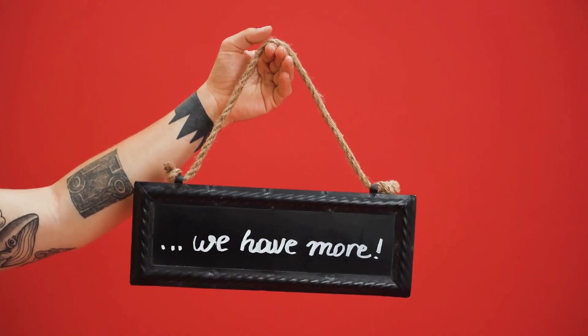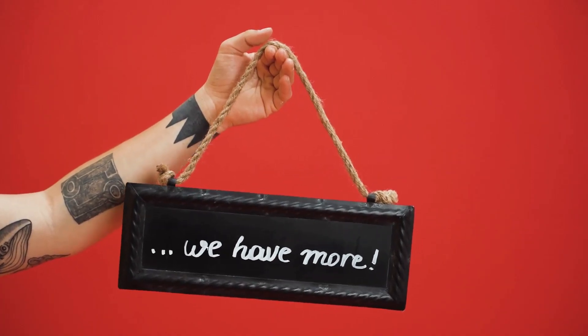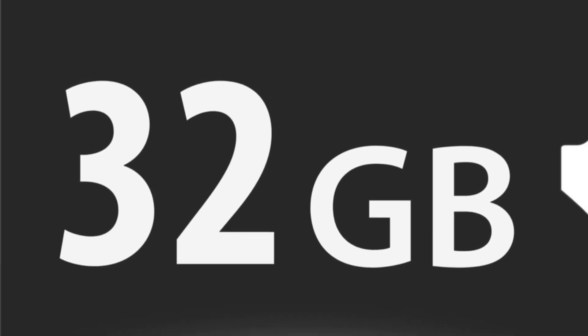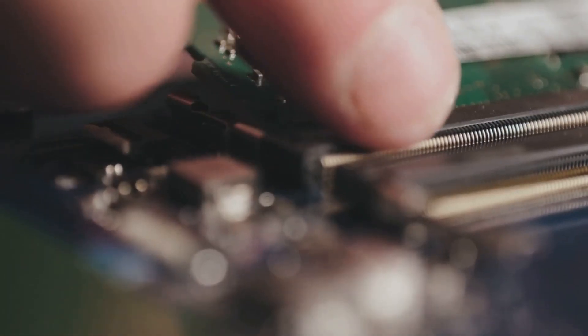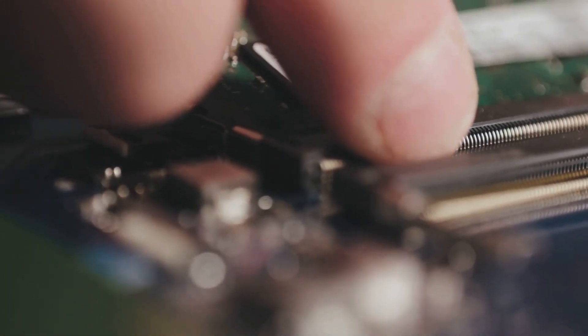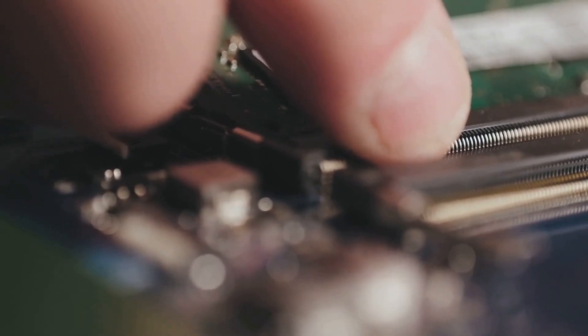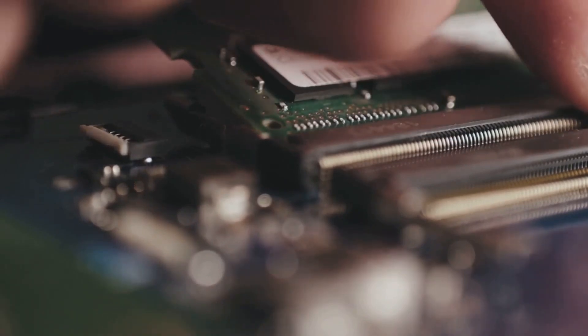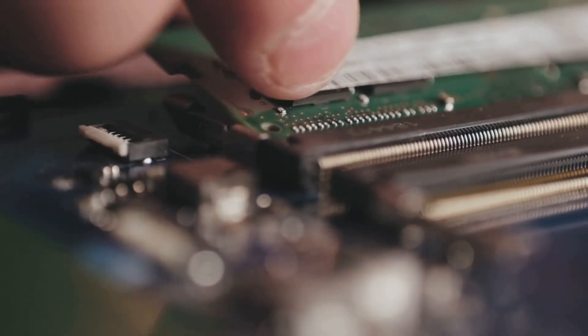But that's not all. This beastly GPU comes equipped with a whopping 32 GB of super-fast GDDR6 ECC memory. You might be thinking — wait, isn't that less than the previous generation's 48 GB or even 64 GB? Well, you're right, but specs are still subject to tweaks and changes before the final release.